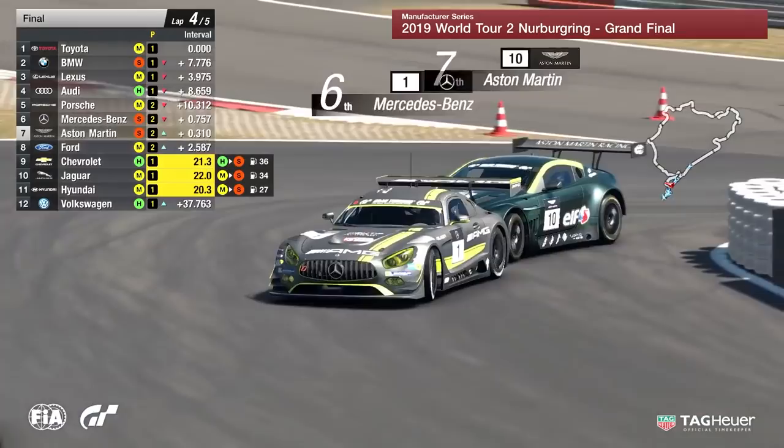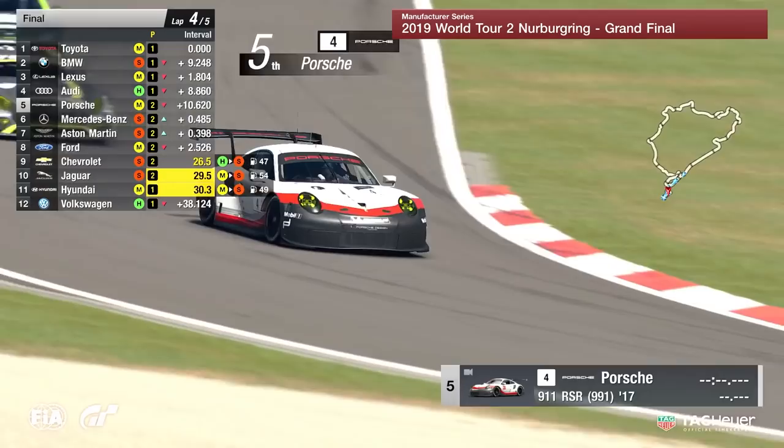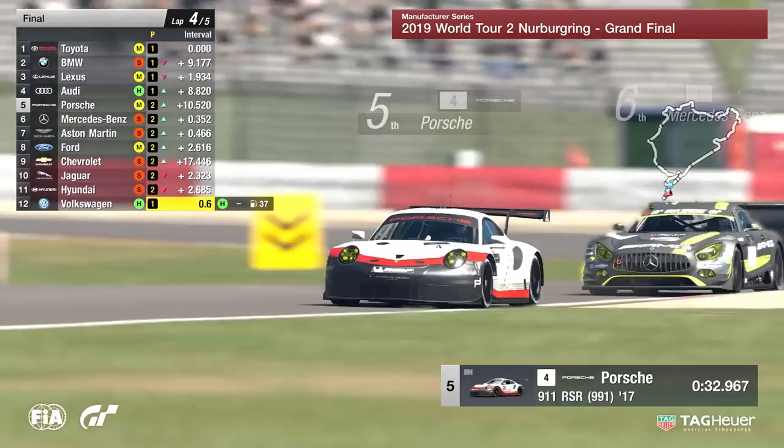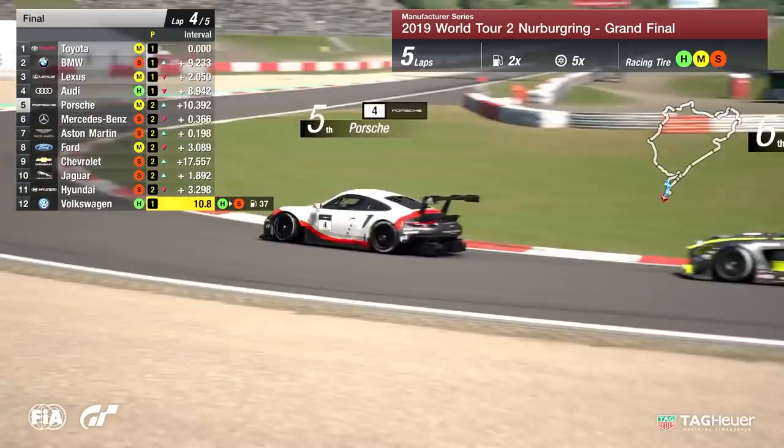Mercedes-Benz, one of the teams who are in with a shout of winning this thing outright, as are Porsche. They need something special now to try and catch Toyota. Bear in mind, Toyota has a nine-second gap right now but still has to use the hard compound of tire, which will be on the last lap — and we think that hard compound is about 14 seconds slower, about six seconds slower than the medium. There's a big chance Toyota might be caught.